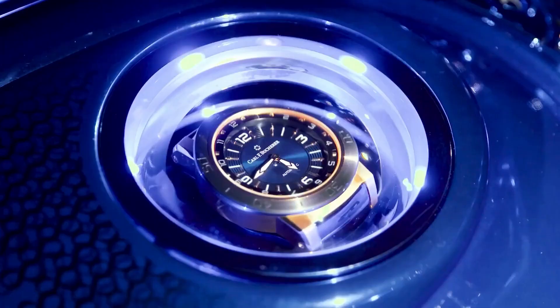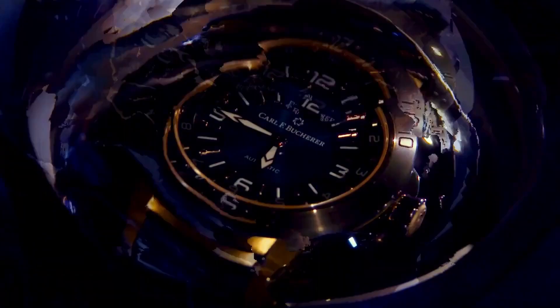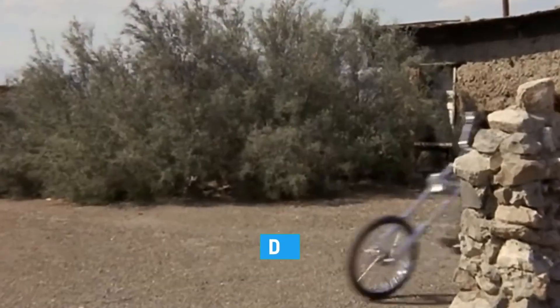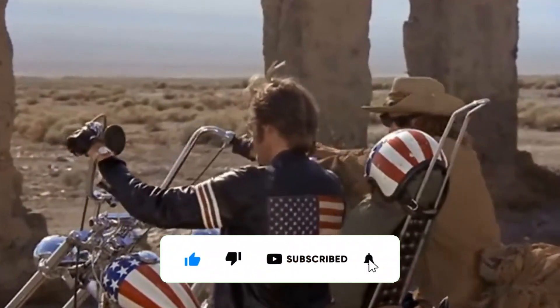And that's a wrap on the top 10 most expensive motorcycles manufactured by Harley-Davidson. Which do you think is the most expensive? And which do you find more amazing? Let us know in the comment section below. Thanks for watching this video. Remember to hit the like button and subscribe to this channel for more superb videos.